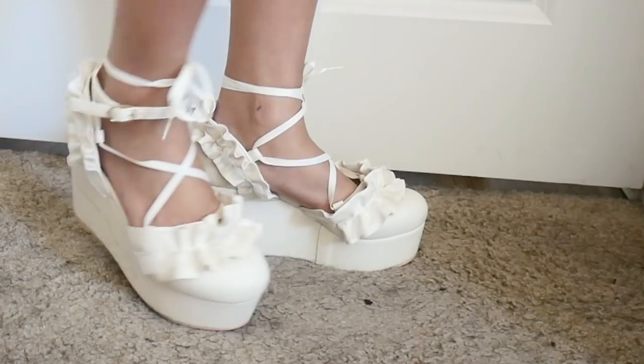I have only worn these a couple of times. They're a little bit dirty right now, but I think with just a wipe of a towel it'll come off. I love these — I think they're super cute and super summery as well. They're really comfortable to walk in. These are from 2017.